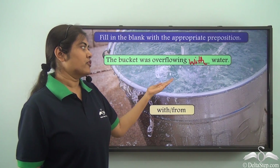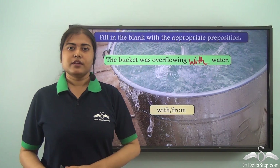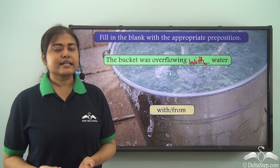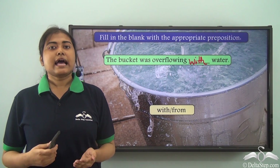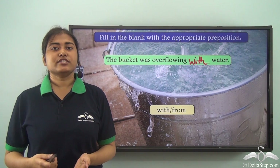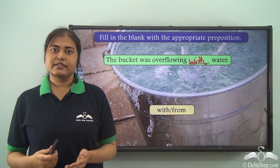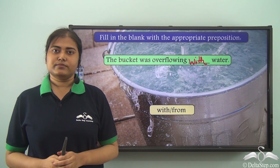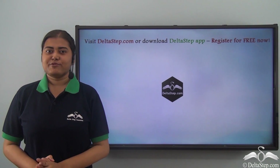Today we have learned about some of the different uses of the preposition 'with'. Practice more exercises on the preposition 'with' and look for more examples. We are going to learn about more prepositions very soon. Don't forget to subscribe to our channel.